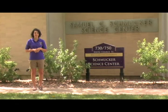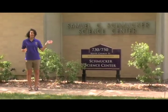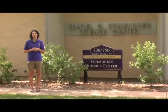Here we are in front of the Schmucker Science Center. The Schmucker Science Center houses the Biology and Chemistry departments here on campus. Stretching almost a full city block in length, it consists of three sections: Schmucker Science Center North, Schmucker Science Center South, and the link that connects the two.